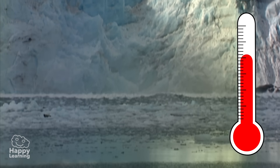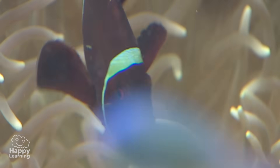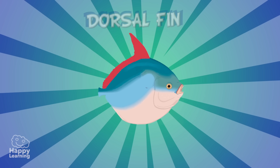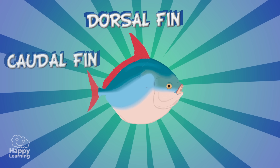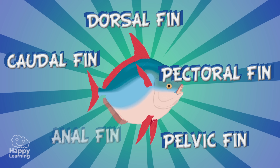All fish have extremities in the form of fins, as you can see in this image: dorsal fins, caudal fins — which is the tail — pectoral fins, pelvic fins, and an anal fin.